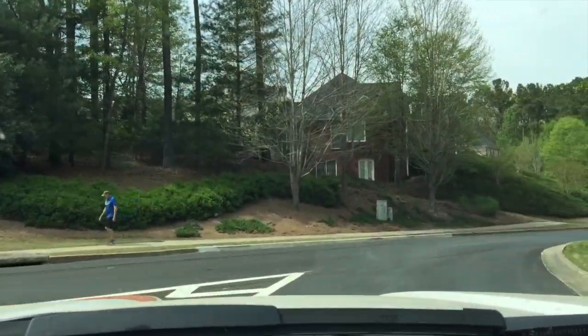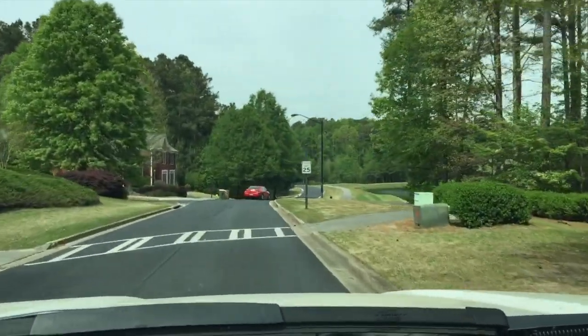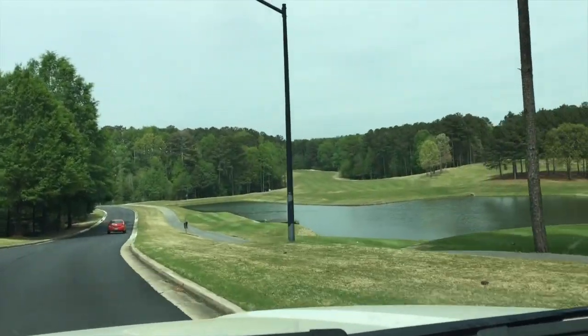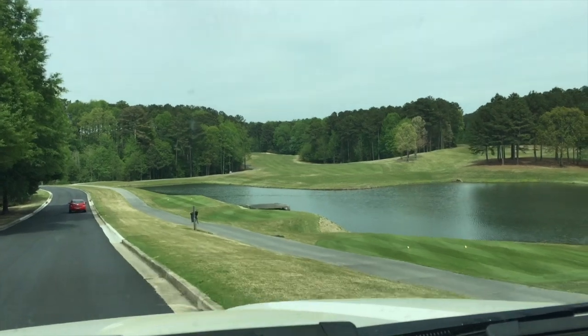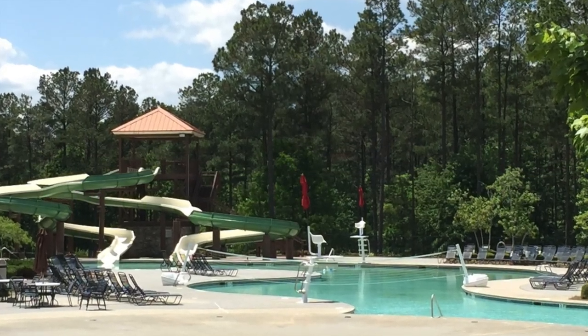We have all different sizes of homes in here. Right now it is May 2016. I think the least expensive house is priced at just under $200,000 and the most expensive is right around $900,000. I would say the average price point in here is probably somewhere between three and four hundred thousand.